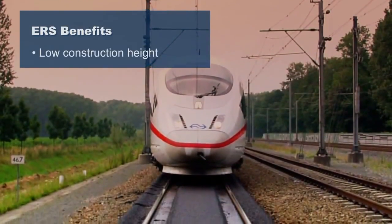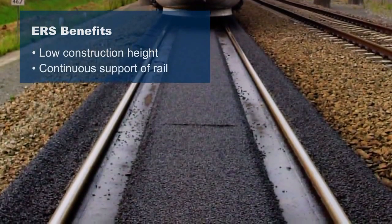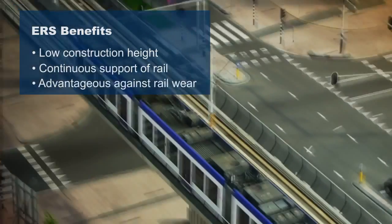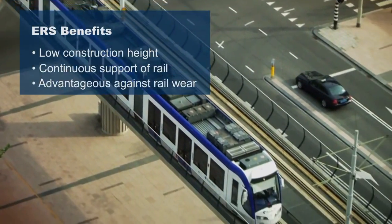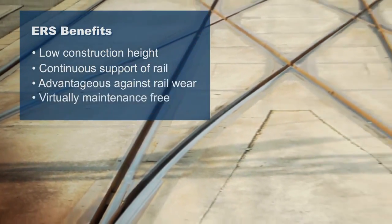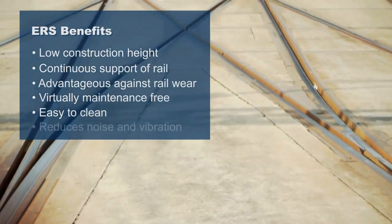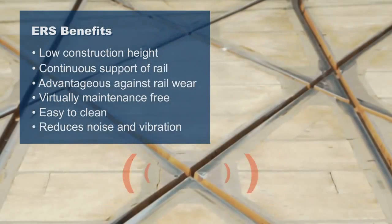ERS offers a low construction height and continuous support of the rail, which is advantageous against railway wear. ERS is virtually maintenance-free and the resulting track is easy to clean. Furthermore, it also effectively reduces noise and vibration.